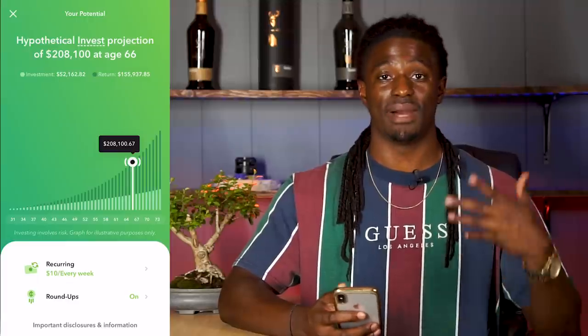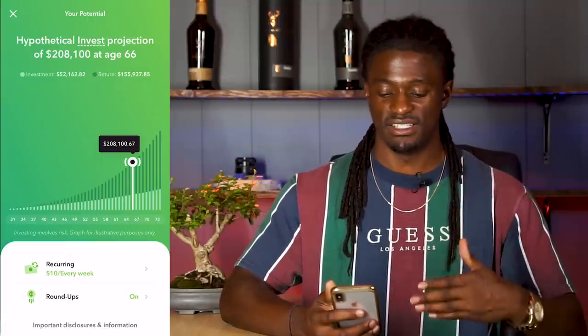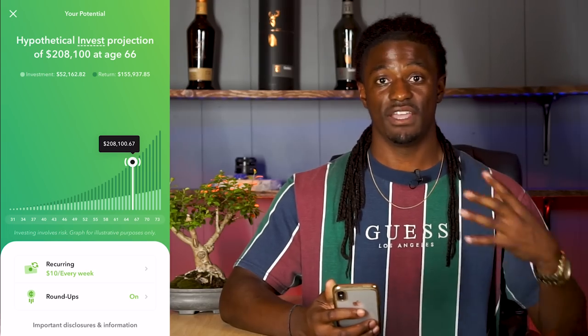Remember, this is not counting my roundups — a lot of the money in Acorns is because of my roundups. This is just my recurring investment of $10 every single Friday. If you guys want to play around with this graph, the link is down in the description if you want to sign up and try this out yourself. That's all — this is my journey to a $100,000 account over on Acorns.